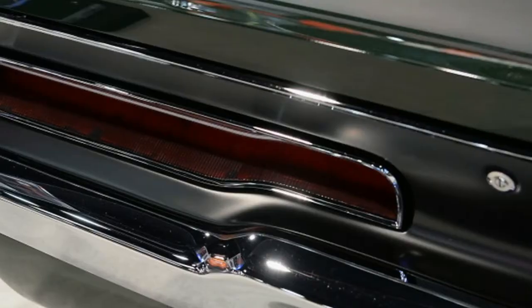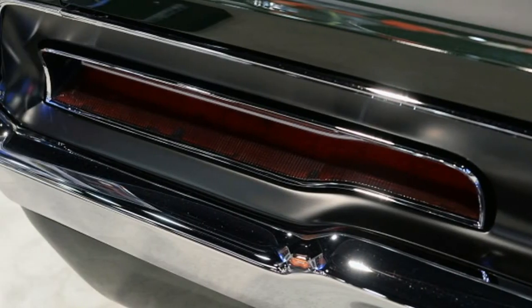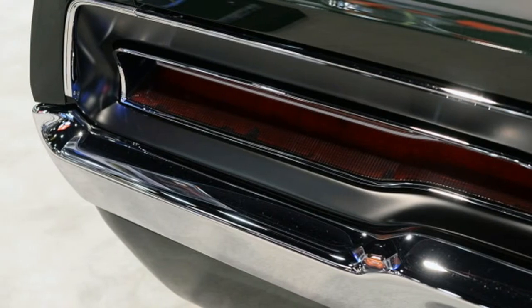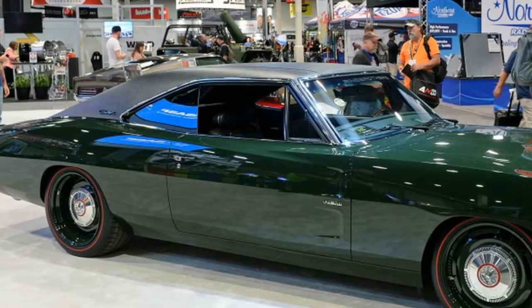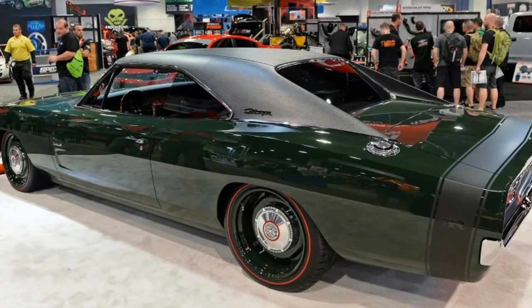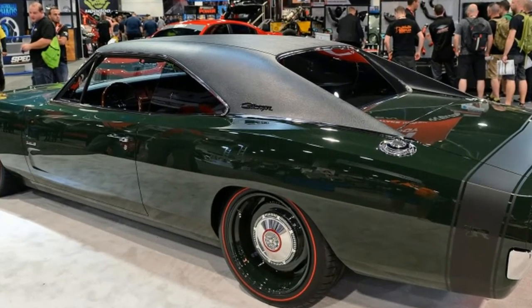Like the exterior, changes to the interior are subtle. It looks stock, but the seats wear new upholstery and the dash has been fitted with an Alpine stereo with a touchscreen display. The new steering rack is fitted with a nice Nardi steering wheel.